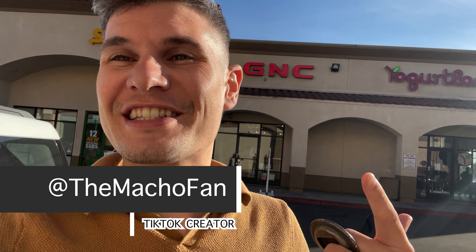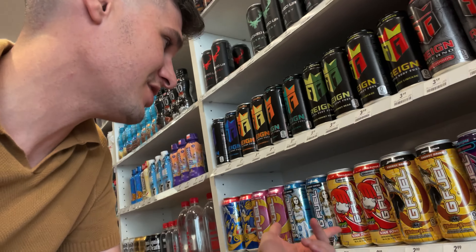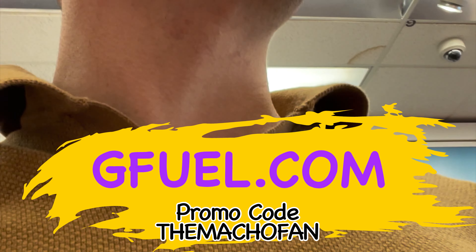I'm out here in front of GNC — we're going to check out if they have the new G Fuel ready-to-drink cans because they have a new partnership. You can find them here. G Fuel at GNC has all the cans you can think of, so if you ever want to get some G Fuel, check them out at GNC. You can use promo code 'The Macho Fan.'